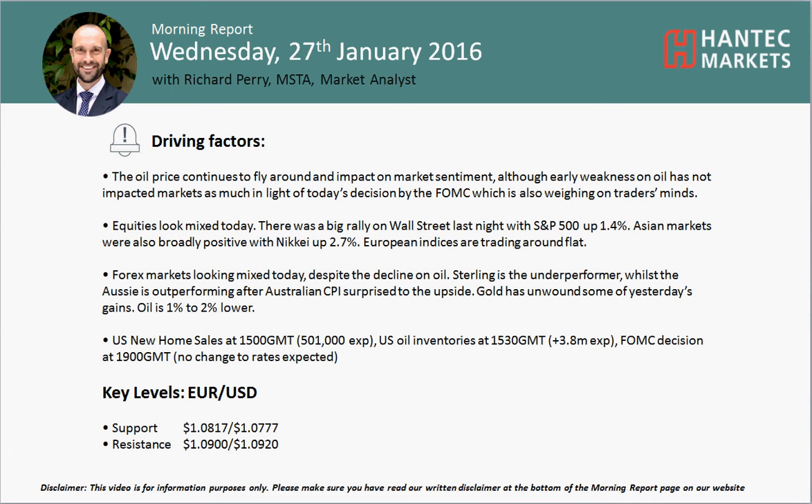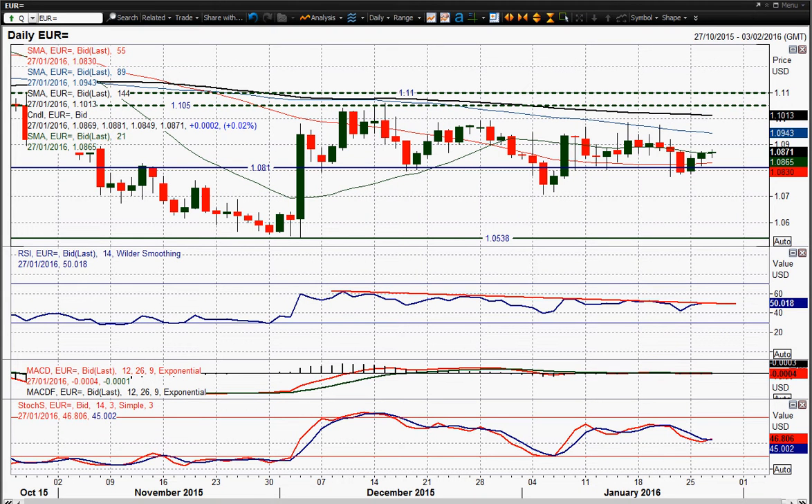Welcome back to my morning report chart appraisers on Wednesday the 27th of January with me, Richard Pound, Market Analyst at Antet Markets. Let's look at the Euro — we're basically dead flat, and that comes in front of the Fed. We've got the Fed meeting tonight, the FOMC announcement at 7 o'clock UK time, and the Euro is stable in front of it.